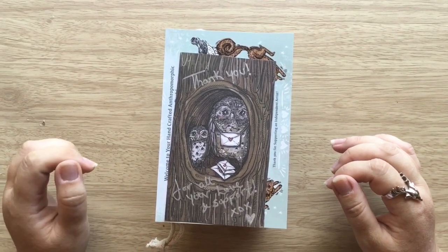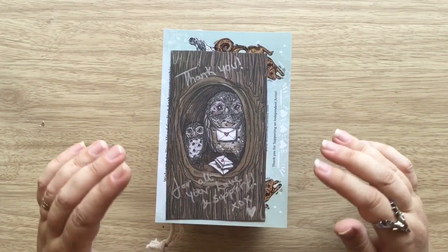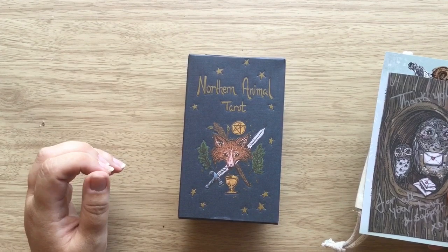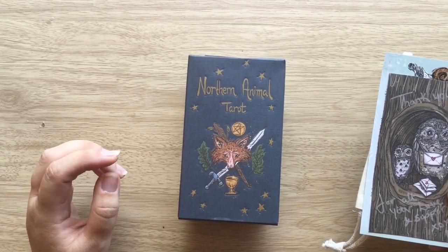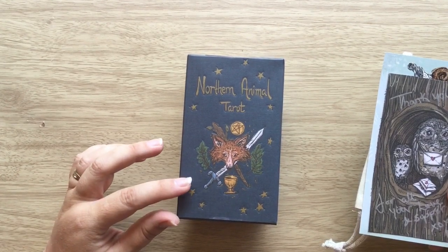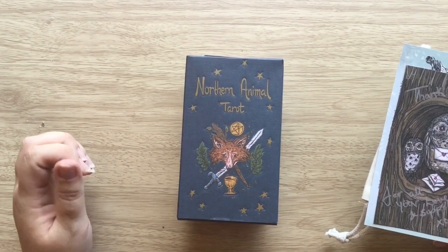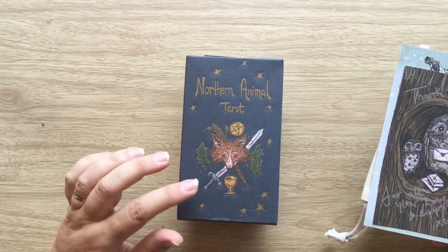Today I thought we could come out here and have a look through the Northern Animal Tarot, which was a Kickstarter that I backed last year and arrived a couple of weeks ago. It was supposed to be here by October, but there were some delays, I think due to COVID and some other reasons. But I'm glad to have it now — it has arrived, so this is great.